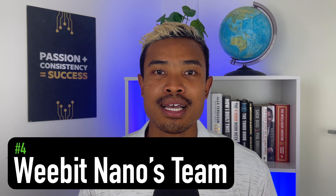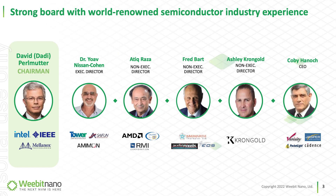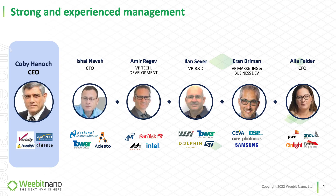Reason number four is the team. Whether it's WeBit Nano's board, which has a strategic lens and a wealth of experience from across the semiconductor space, or their management team, who have a significant amount of years of experience and have done a lot of work in the memory field. It's often been discussed that WeBit Nano have assembled an Avengers-like board, particularly for a sub-$1 billion market cap company.